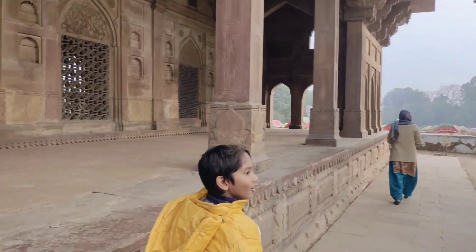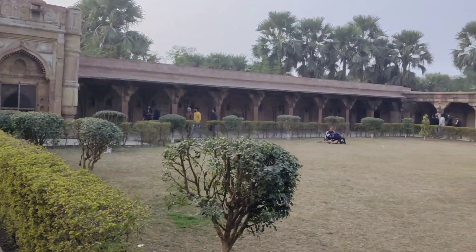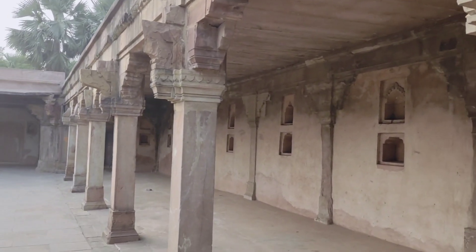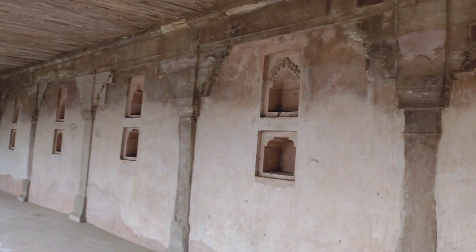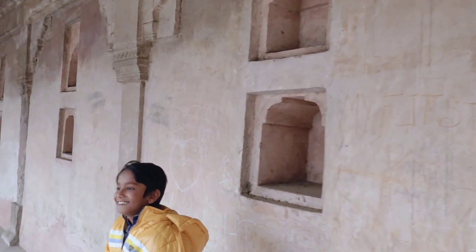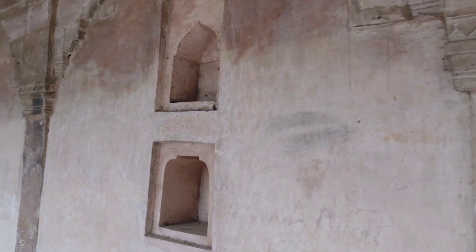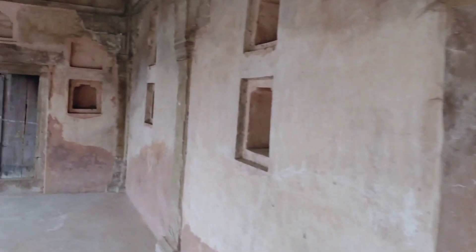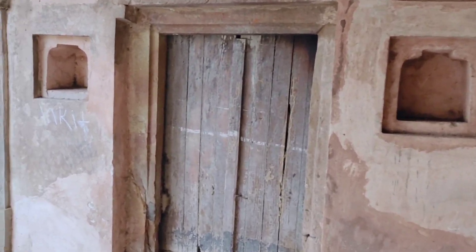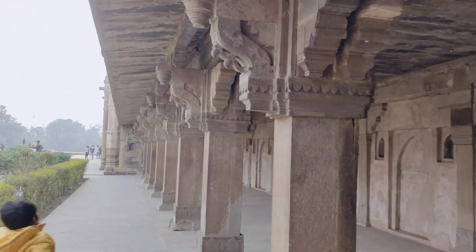This is the main gate. Let's see — what are the things here? Friends, this is a structure, and in the past these things were called 'Takha.' You can see the type of design here. This is a whole door — I'm not sure what is inside, let's find out.